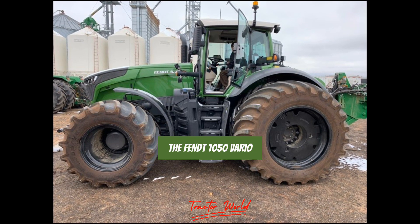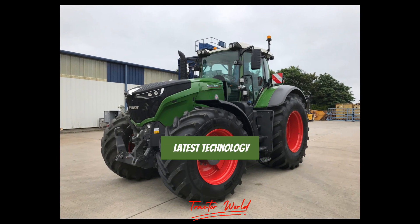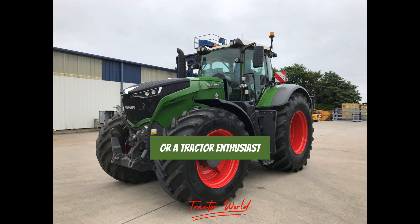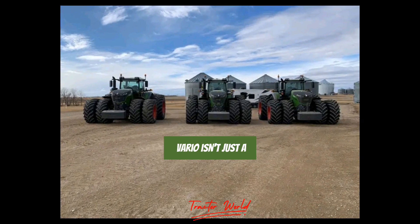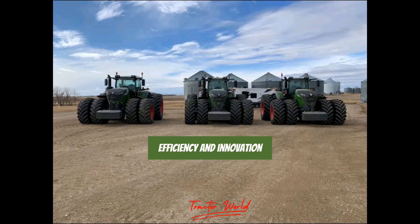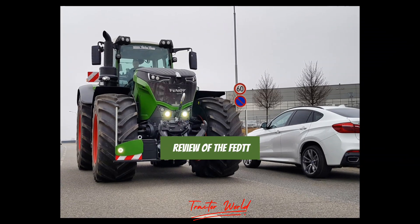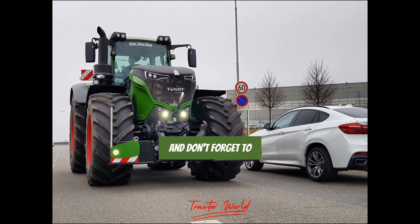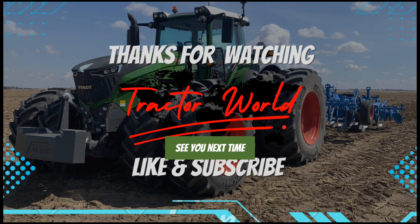In conclusion, the FENDT 1050 Vario is a powerful, efficient, and comfortable tractor that's packed with the latest technology. Whether you're a farmer, a contractor, or a tractor enthusiast, this model is sure to impress — because the FENDT 1050 Vario isn't just a tractor; it's a statement of power, efficiency, and innovation designed for those who demand the best in their machinery. That's all for today's review. Thank you for watching, and don't forget to subscribe to our channel for more tractor reviews and news. See you next time on Tractor Talk.